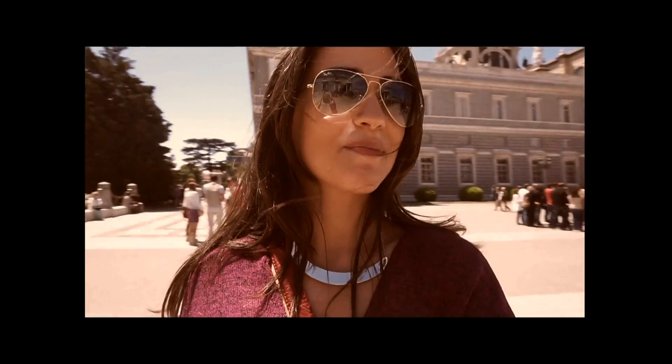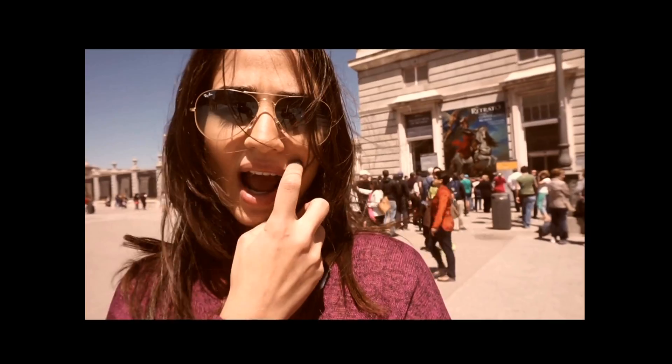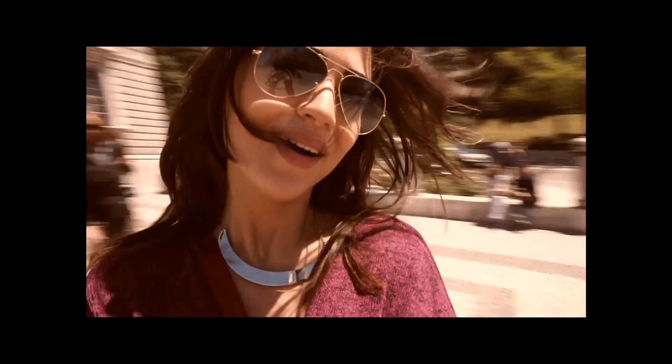Right now we are in the Palacio Real de Madrid, and as you can see around me there are a lot of people here. This is the line to go in. I just wanted you guys to take a look — I'll show you around.